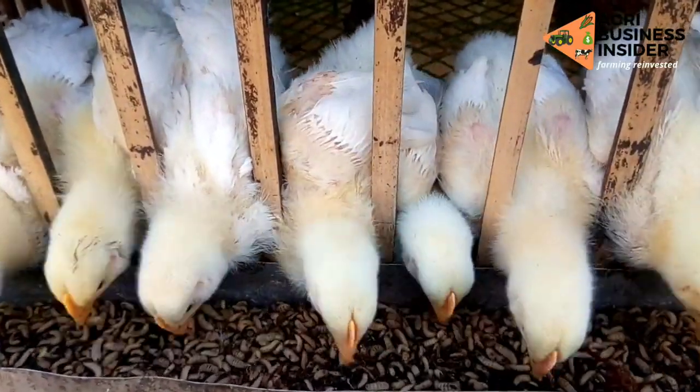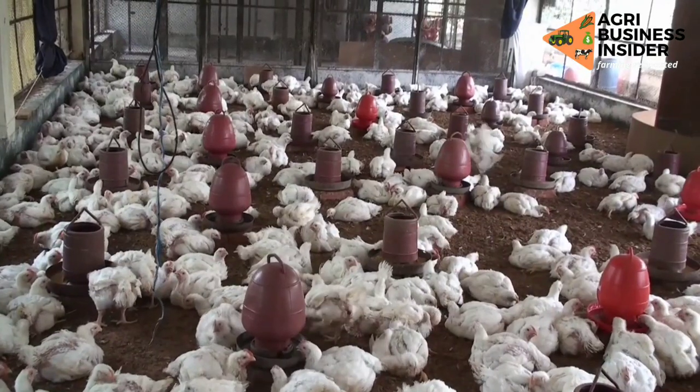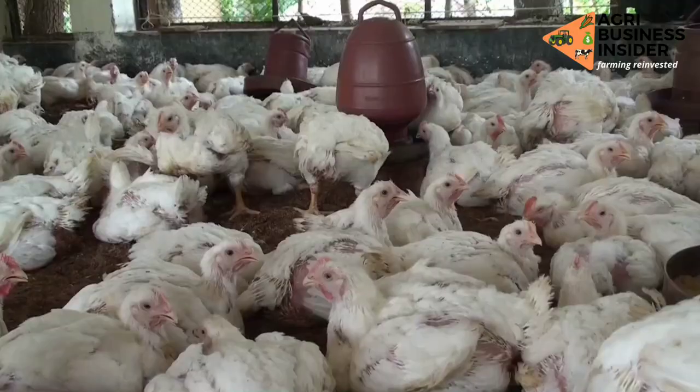Click on the video on your screen right now to learn about the five fastest growing broiler breeds to consider selecting for your farm.